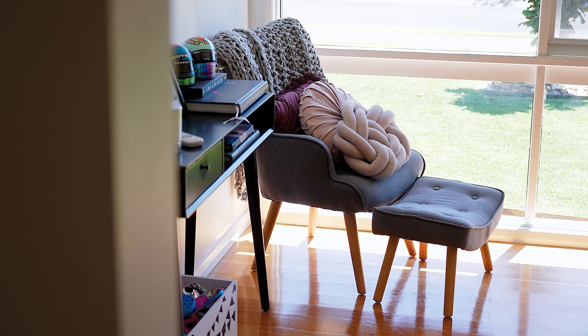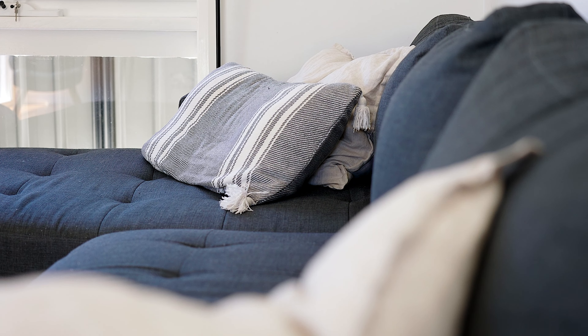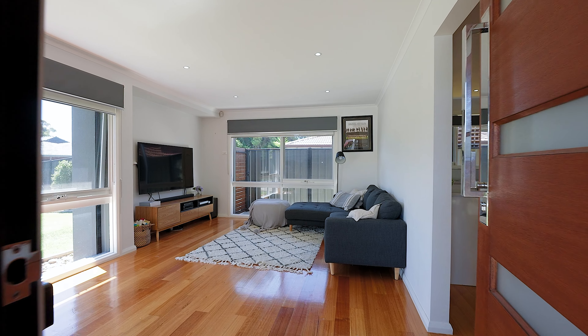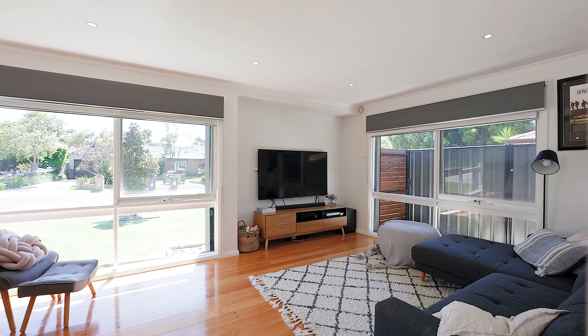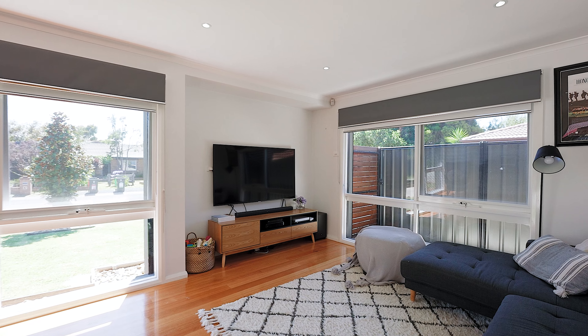Your main living zone takes pride of place at the front of the home, with beautiful streetscape views of your front yard and manicured lawn. It's a beautiful place to sit and entertain with your family and friends.